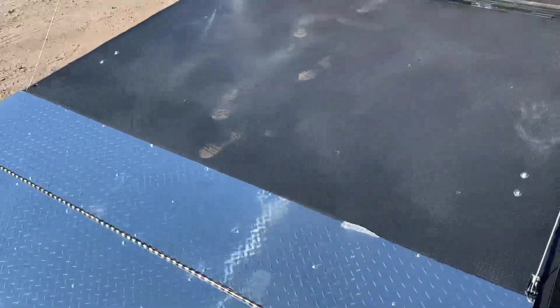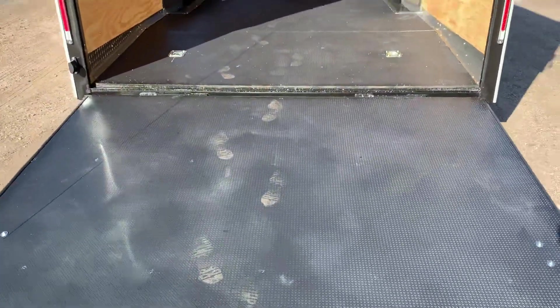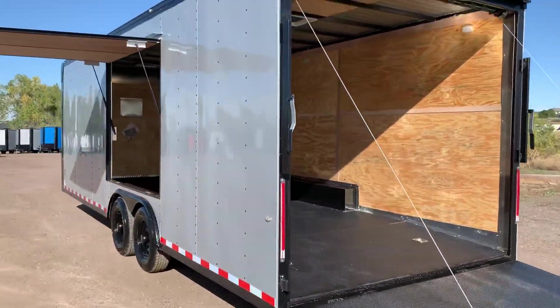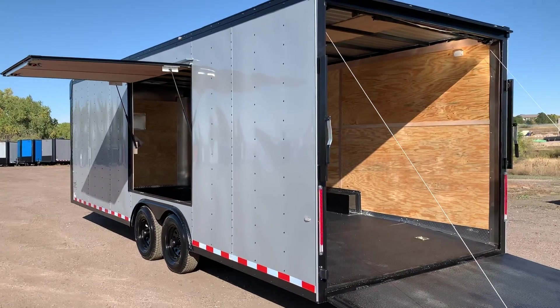It's a beautiful setup for vehicles, toys, razors, UTVs, and all the fun stuff we like to tow around. This one also has an awning door on it.